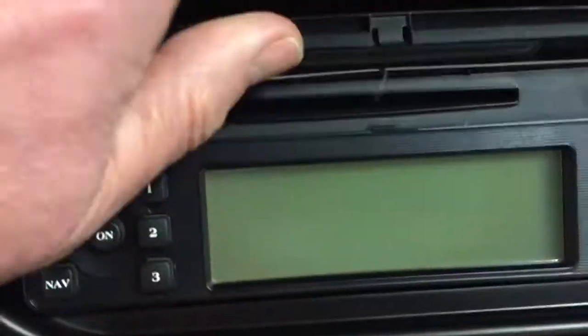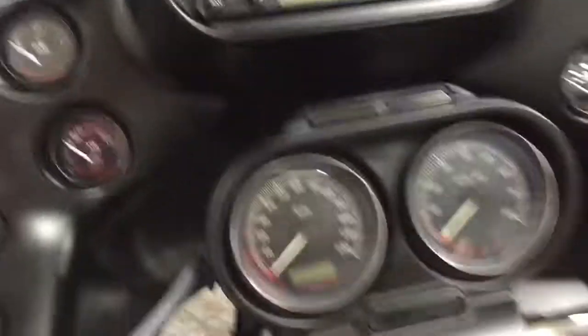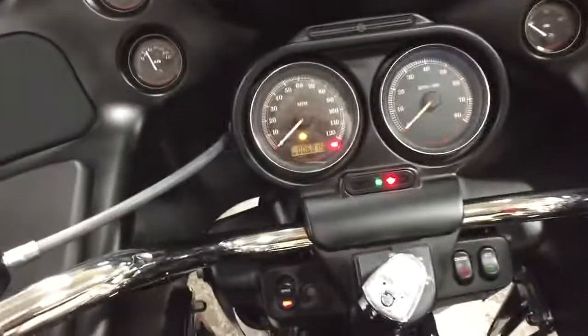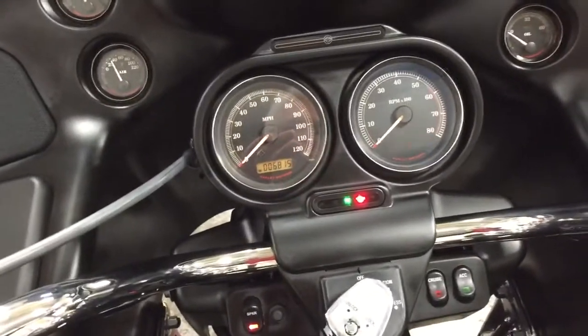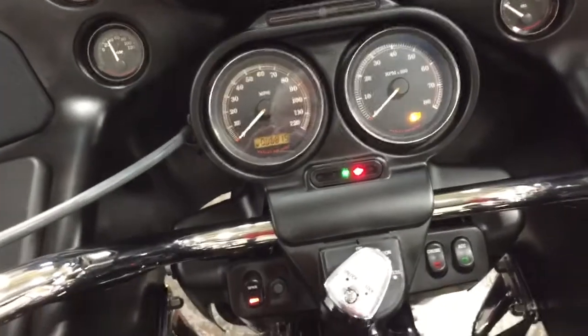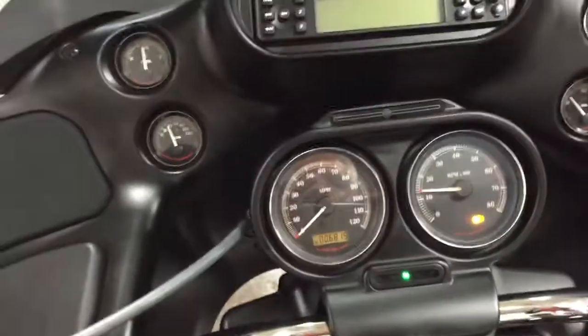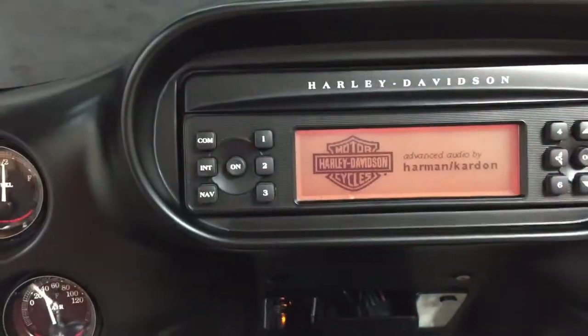AM/FM CD radio. Let's turn it on, fire it up here. ABS brakes. It has an environment-targeting sound system.